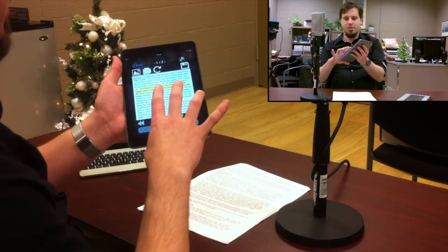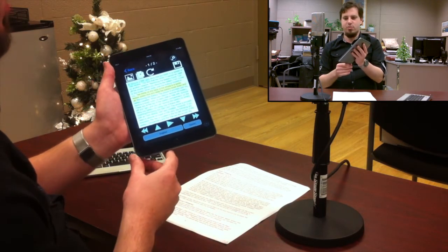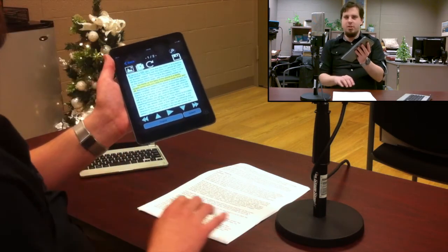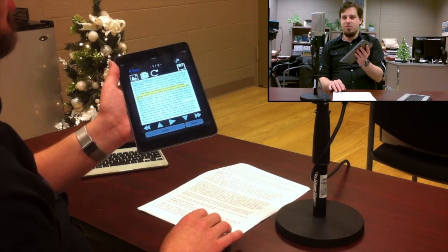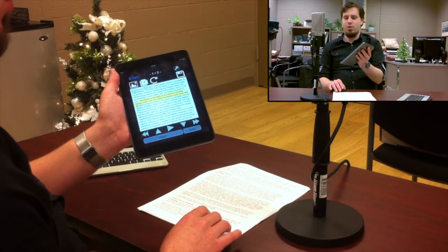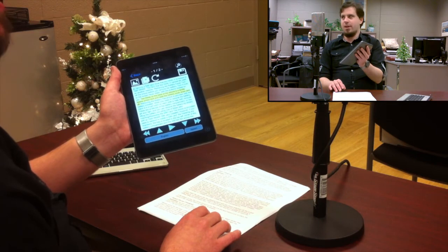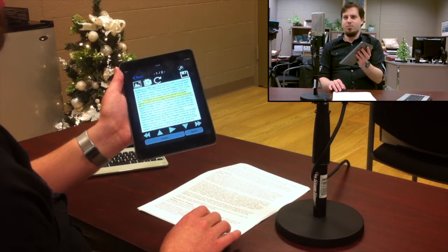We have options to do different things, like save our document. We can add pages to it even after we've set it to process. We can also, with the KNFB Reader, scan or import PDF documents. If you have something in Dropbox, you can open that in the KNFB Reader. So one will have access to PDF documents where one did not before.